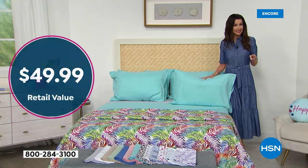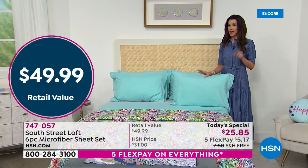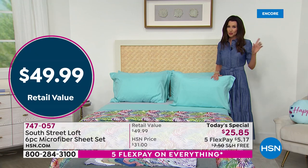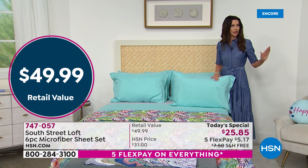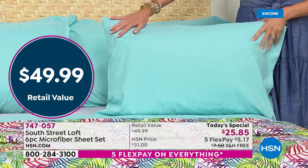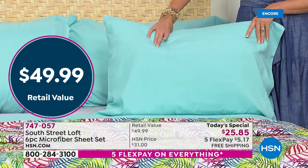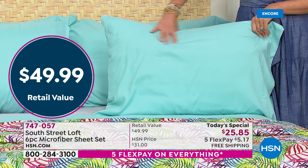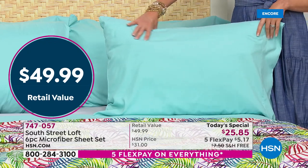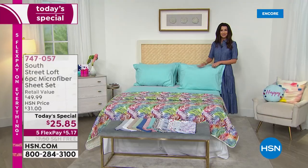We've got twin, twin XL — which is perfect if you've got a split king bed or someone going off to college. Usually stores only carry twin XL in August. We've got them today and today only at our special price of $25 and change. Take advantage of the five flexible payments — that's for our 4th of July weekend, extended through today, the Monday of 4th of July weekend.